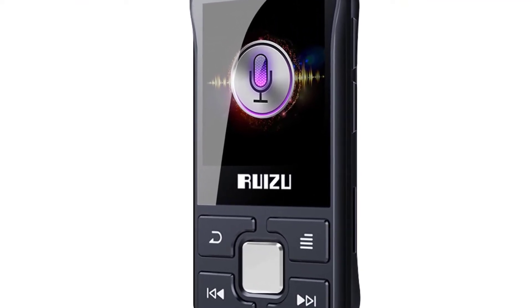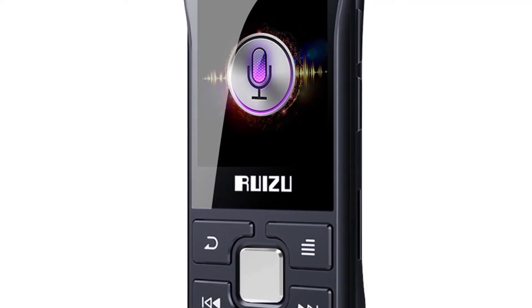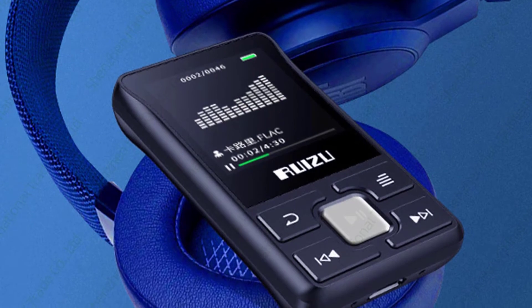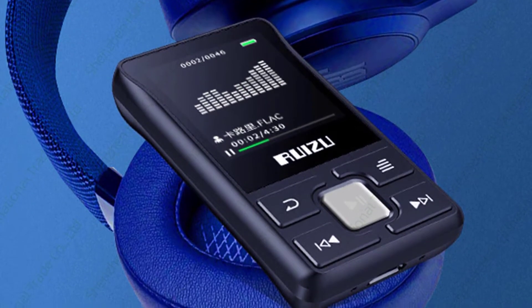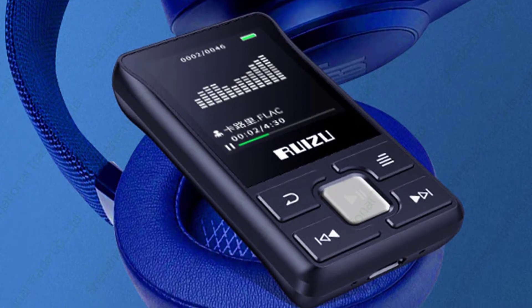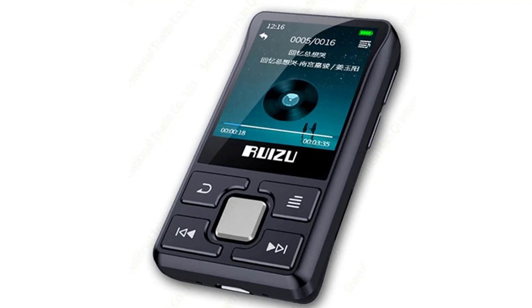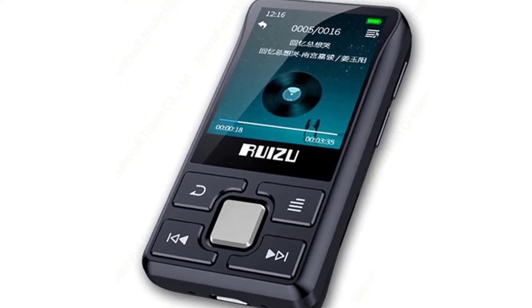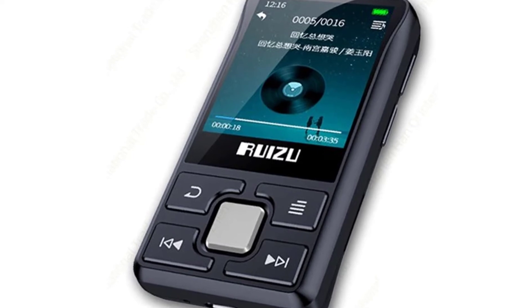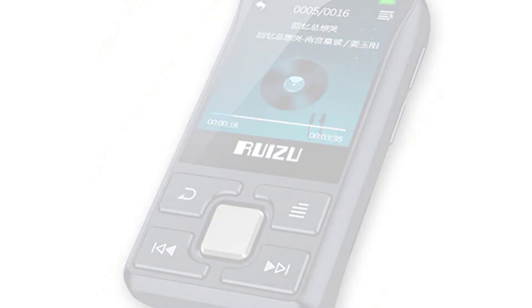The clip design allows you to attach the player to your clothes. It's compact enough to carry around all day, yet the screen is large enough to show you song title and artist, playing time, battery level, and volume. It has 8GB of memory so you can store anywhere between 1,000 and 10,000 songs. The Ruizu also has a built-in MP3 converter, so you can plug your CD player in and it will convert it for you.